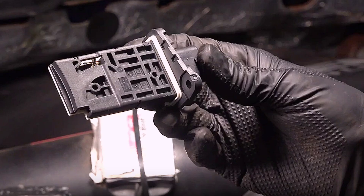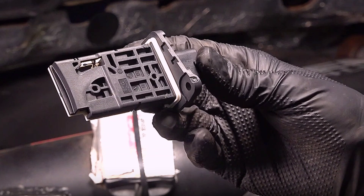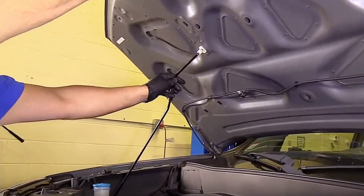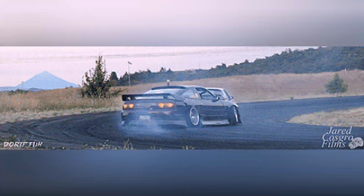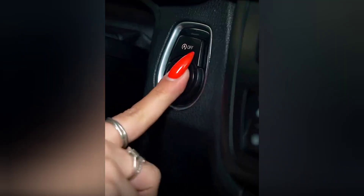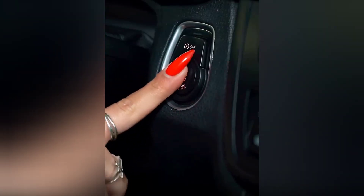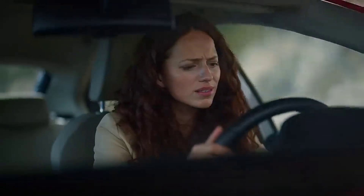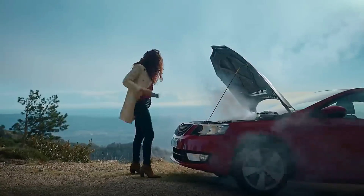This isn't some random tech part. This one tiny device literally tells your engine how to breathe. It decides how much fuel to inject, how fast to respond, how clean to burn, and how long your engine survives. But when it goes bad, it doesn't scream. It doesn't throw a dashboard tantrum. It fails silently, like a virus hiding in your system, corrupting everything from performance to mileage to emissions. And the worst part? Most people never realize it, until their engine chokes itself to death, one misfire at a time.